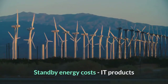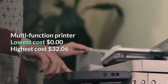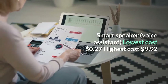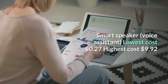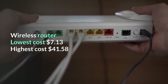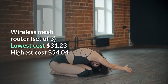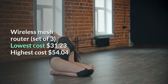Standby energy costs — IT products. Multi-function printer: lowest cost zero dollars, highest cost 32 dollars and six cents. Smart LED light: lowest cost 71 cents, highest cost five dollars and 55 cents. Smart speaker / voice assistant: lowest cost 27 cents, highest cost nine dollars and 92 cents. Wireless router: lowest cost seven dollars and 13 cents, highest cost 41 dollars and 58 cents. Laptop computer: lowest cost 66 cents, highest cost two dollars and 66 cents. Wireless mesh router (set of three): lowest cost 31 dollars and 23 cents, highest cost 54 dollars and four cents.